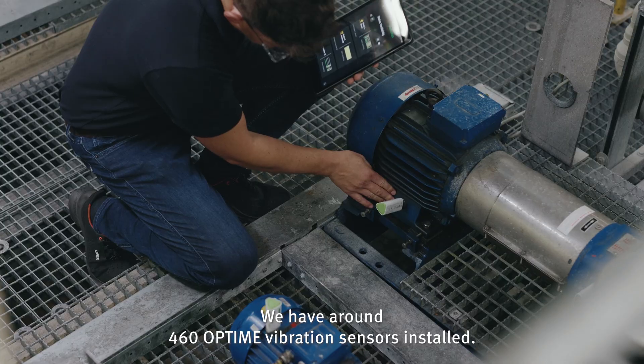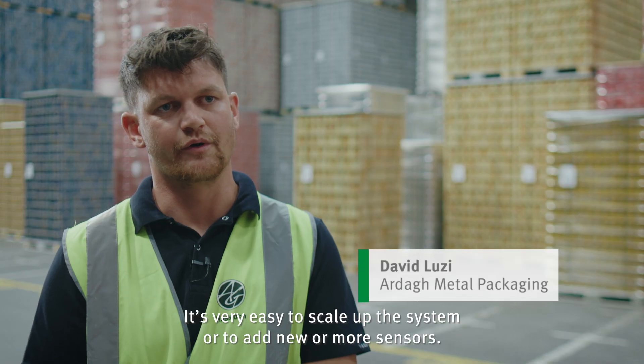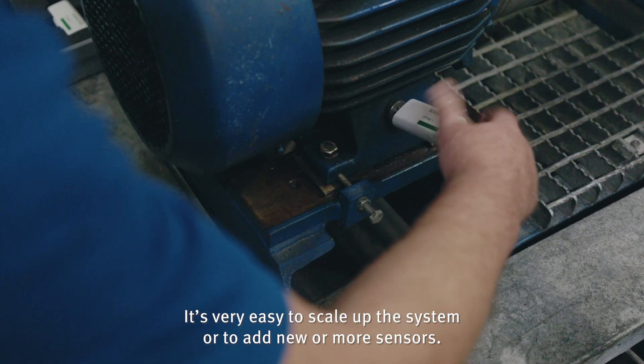We have around 460 optime vibration sensors installed. It's very easy to scale up the system or to add new or more sensors.